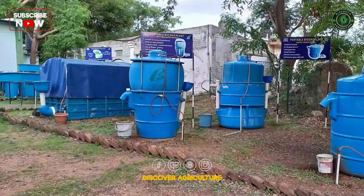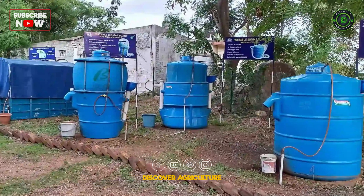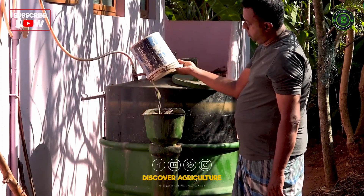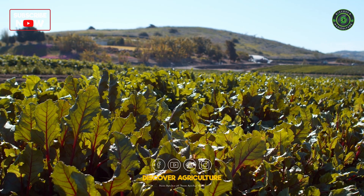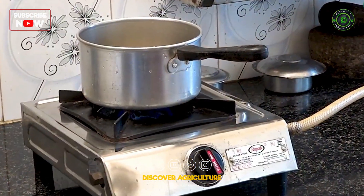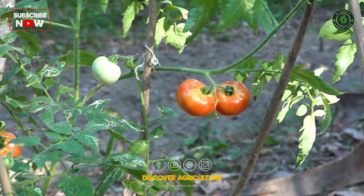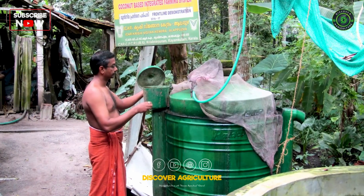Affordable biogas units with capacities ranging from 500 to 5,000 liters are available on the market. It's time to turn household waste into something useful: clean energy for cooking and organic manure for your plants. Join us at Discover Agriculture in embracing biogas to help save money, keep your surroundings clean, and grow a healthier garden. Let's build a sustainable future, one home at a time.